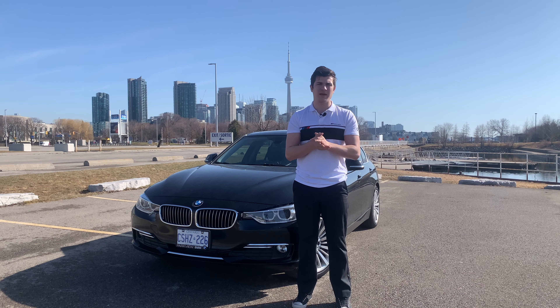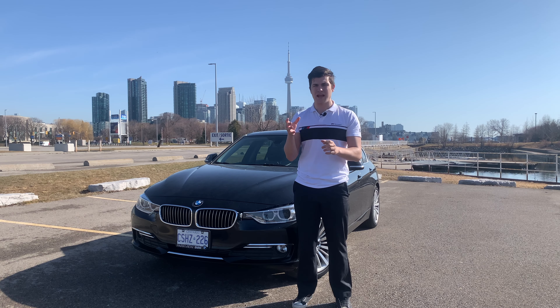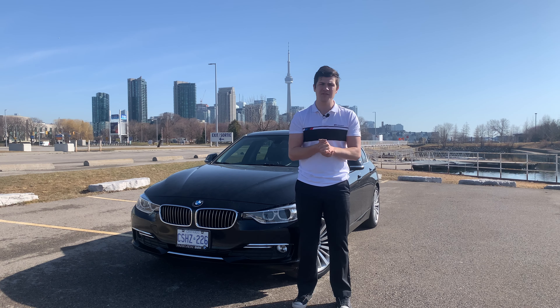I bought a BMW to rent out on Turo. Hi guys, my name is Denver. I'm from Toronto, Canada. As you can see, the CN Tower is in the background.